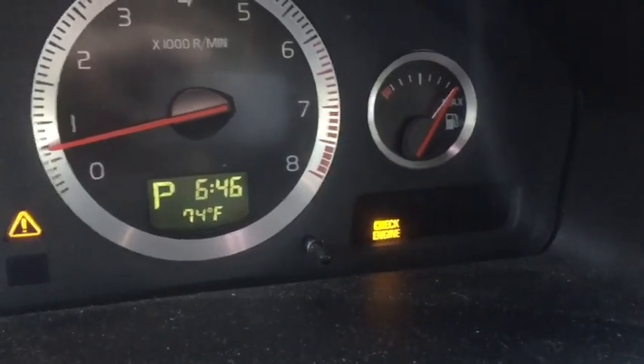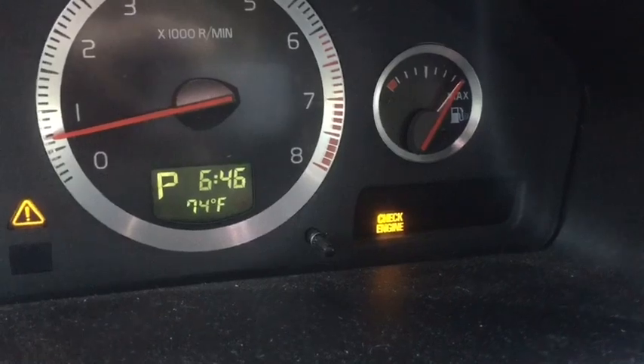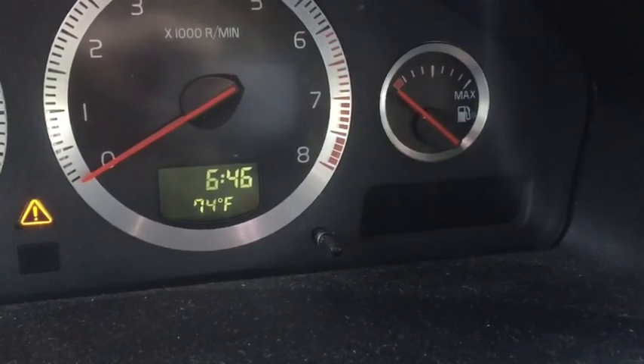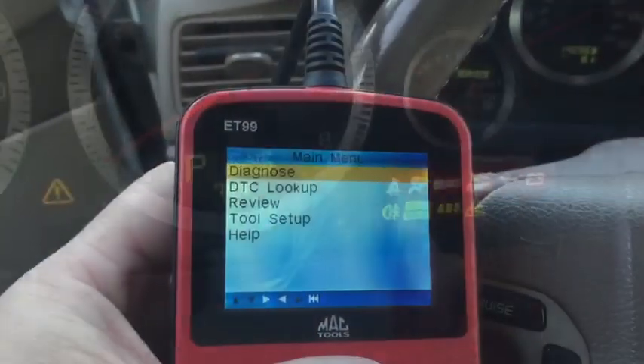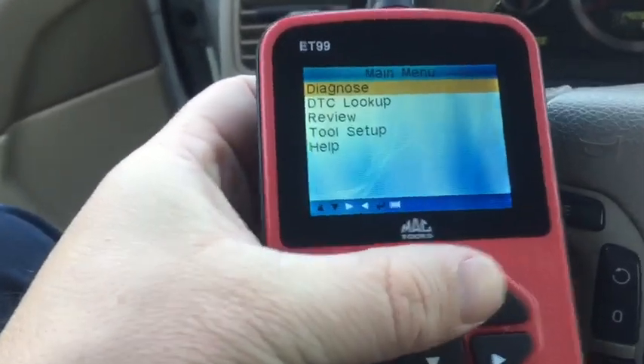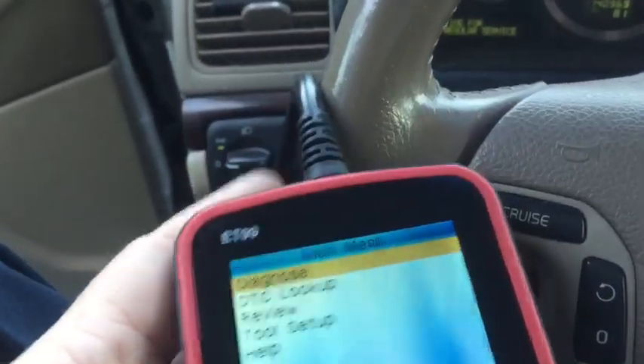So we know we have a misfire. The next thing we do is hook up our scanner and check to see what codes we get. I've plugged into our OBD2 port with my scanner and we're going to go into the diagnostics function.